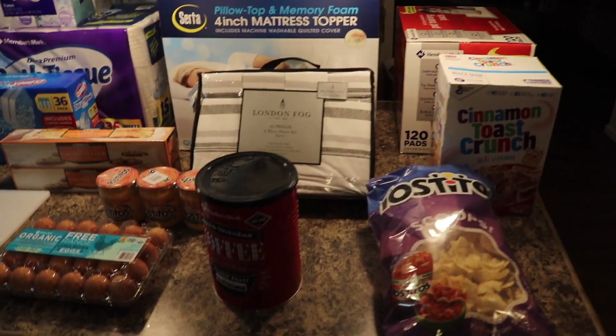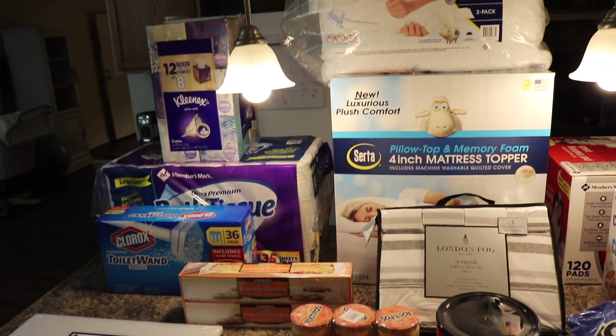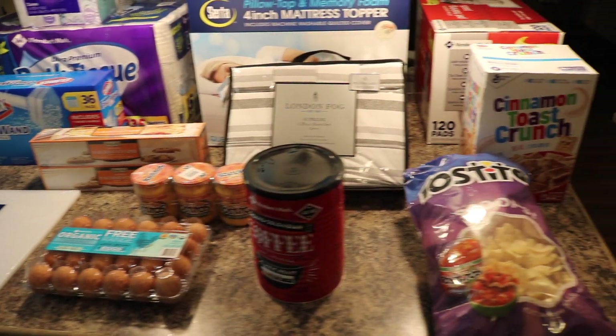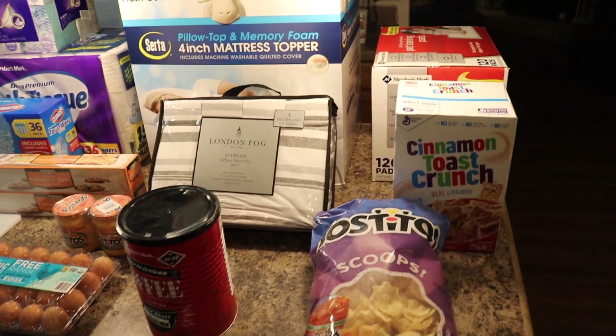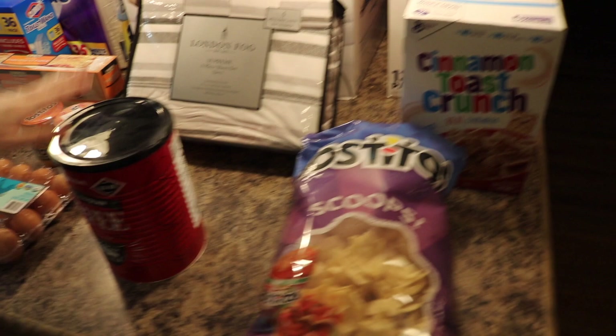We just got back from Sam's Club. I spent $324.85 after tax, so we didn't get a lot of stuff, but we spent a lot of money, so I figured I'd go ahead and just film this for you guys. We didn't get a lot of food items, but I'll start with that just in case that's the reason you came to this video.